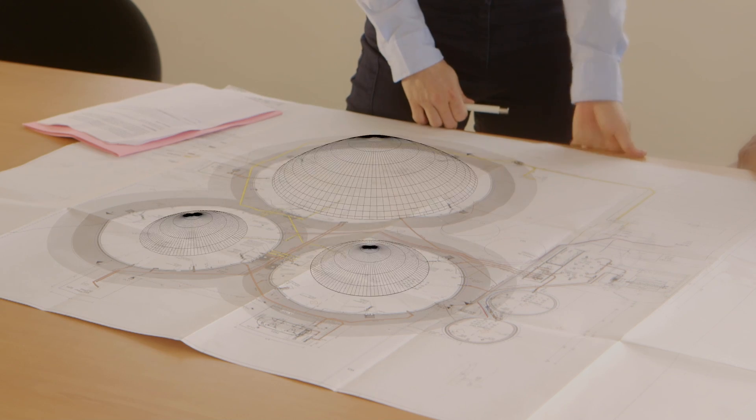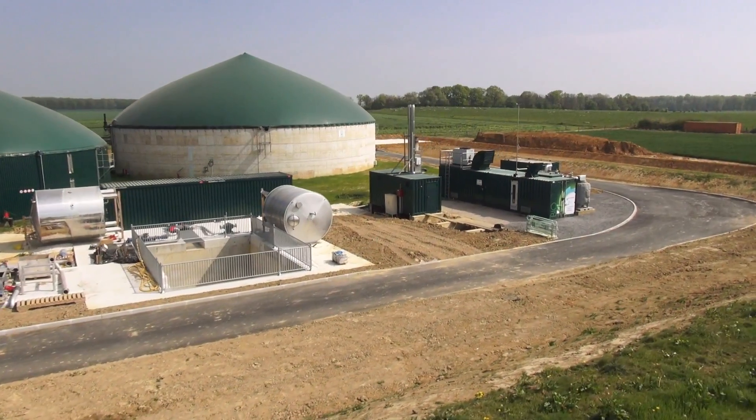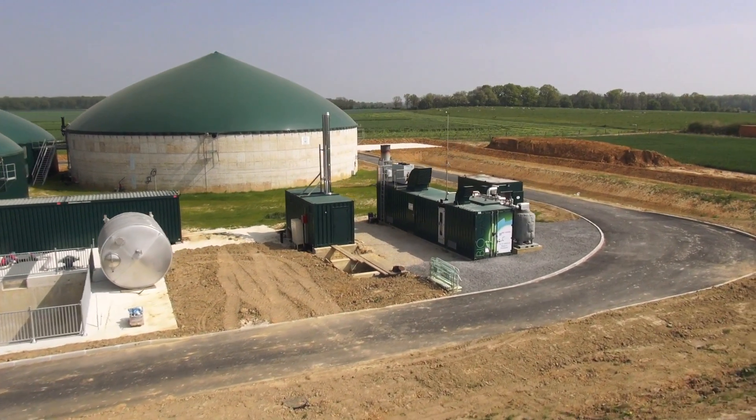Air Liquide takes charge of the raw biogas as it comes out of the digester. Our units are designed to be reliable and performant, based on gas separation membrane technology where we have expertise of over more than 20 years.